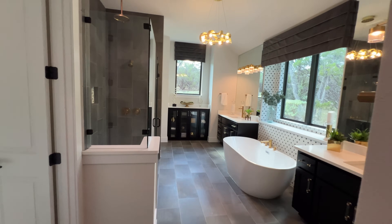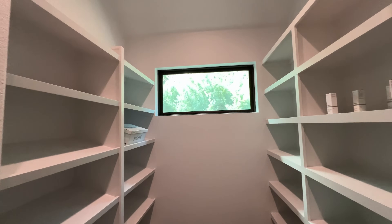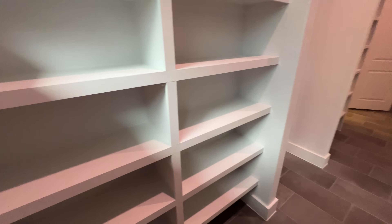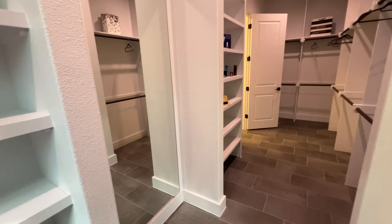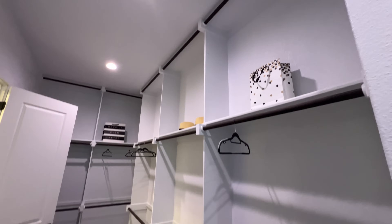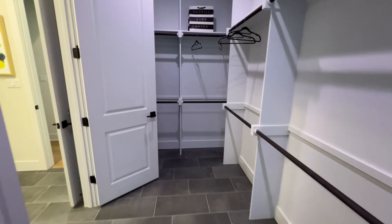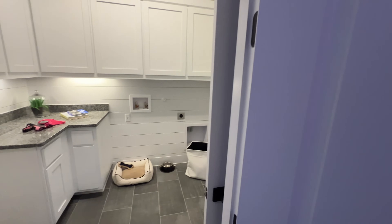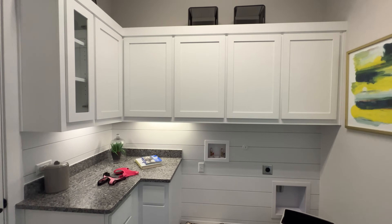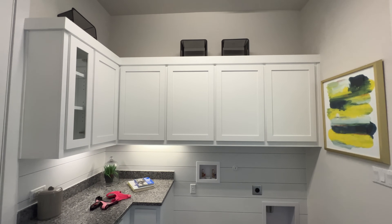Connected with the master bathroom is the master closet, featuring a large amount of built-in shelving for bags, shoes, purses, and whatever you'd want to store, plus a three-tier clothing rack going all the way to the ceiling. One of the nice features of this home is that the master closet also connects directly with the laundry room, which has extra counter space and oversized cabinets on top for storage.